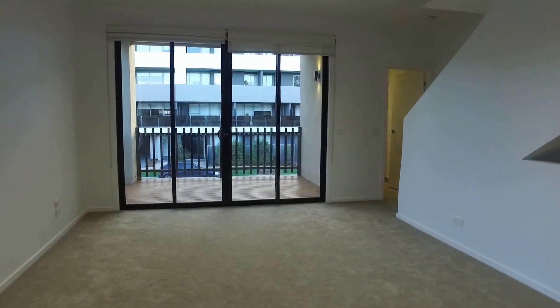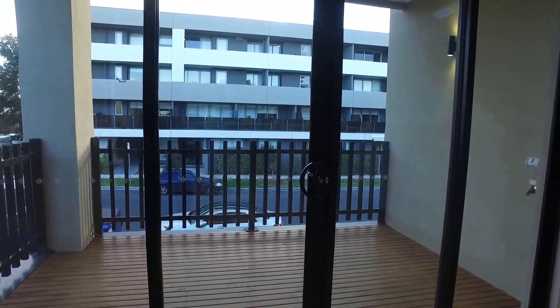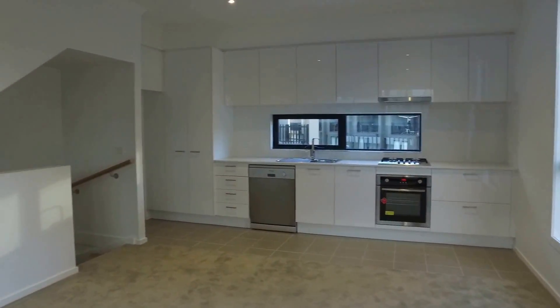The living area opens up to a nice sized balcony where you can have your outdoor barbecue, outdoor dining set — perfect for outdoor entertainment. This part of the townhouse comes with plenty of natural light, as you can see, with plenty of windows.